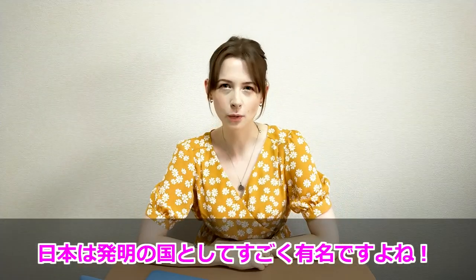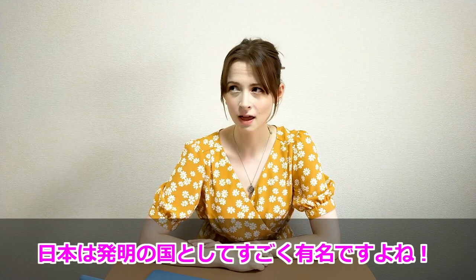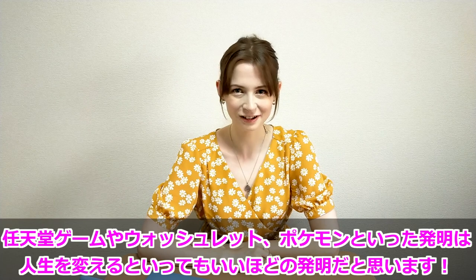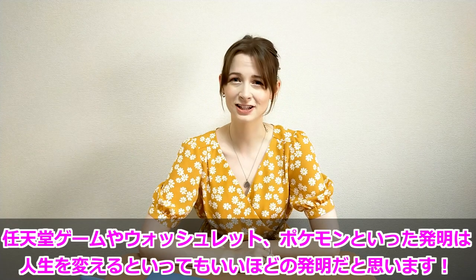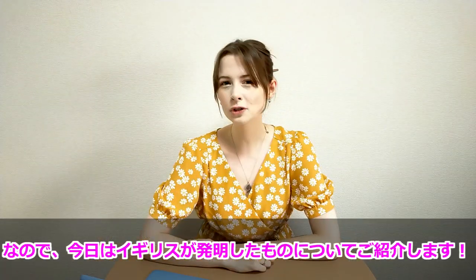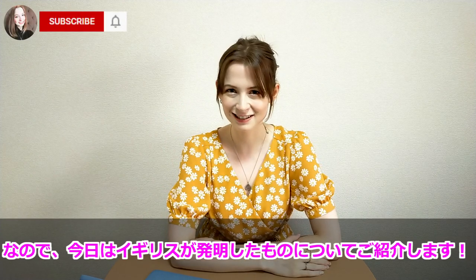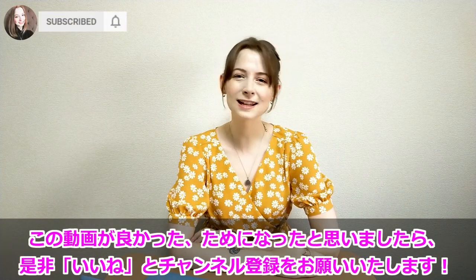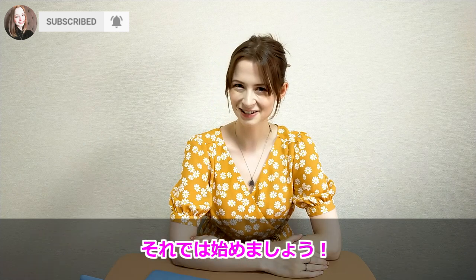Japan is pretty famous for some amazing inventions — there's Nintendo, washlets, Pokemon — life-changing stuff. But today we're going to be talking about five things that were invented by the British. If you like videos like this, don't forget to like and subscribe to our channel, and let's get into it.